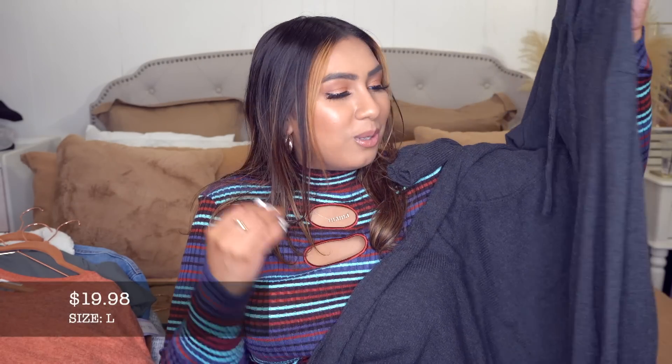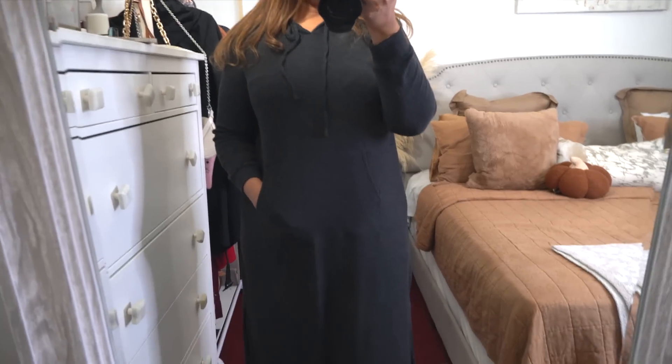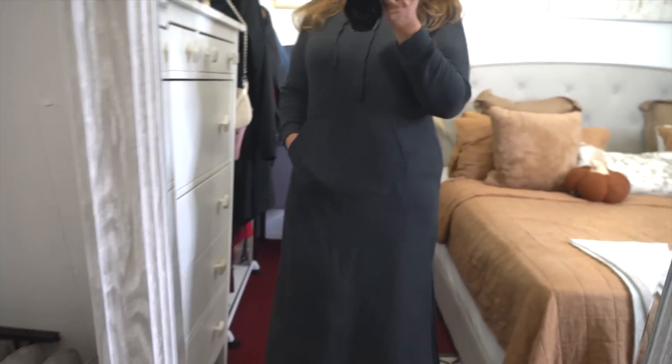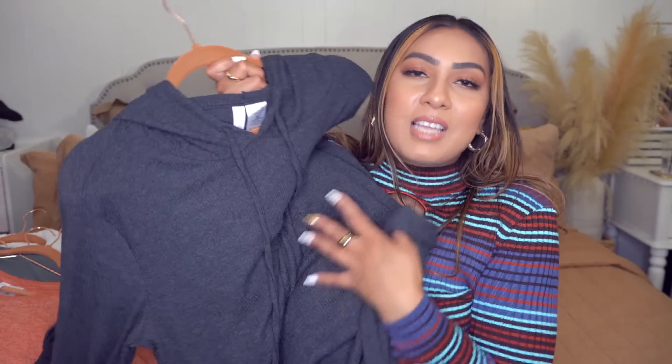The last item is this chemise by Joy Spun — $19.98. It is so soft. It has a pocket in the front, a drawstring for the hood, it's pretty long, and has a little slit at the side for a nice detail even though you're fully covered. I picture myself wearing this curled up on the couch eating popcorn and watching TV — that's exactly the vibe it gives.